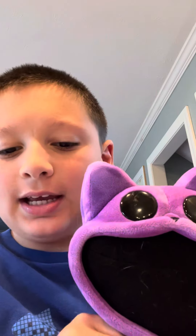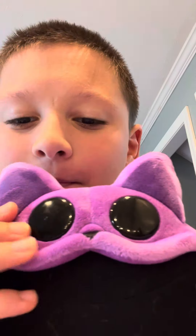Hey guys, welcome back to Mad Vooza for another video, and today I have a catnip plush.